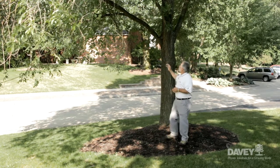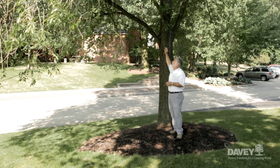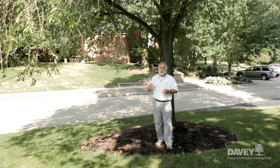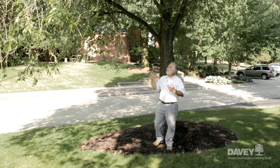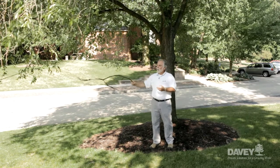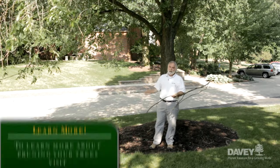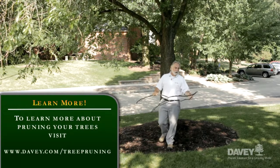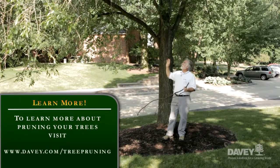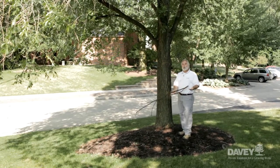By reducing wind resistance, we'll reduce the forces that could potentially break off branches at the base of the branches and trunk. Preventative pruning will also help take care of problems like deadwood that could otherwise fall from the tree and damage your landscape, or worse, cause injury to us. So good preventative pruning will help the tree and make the landscape a safer place to be.